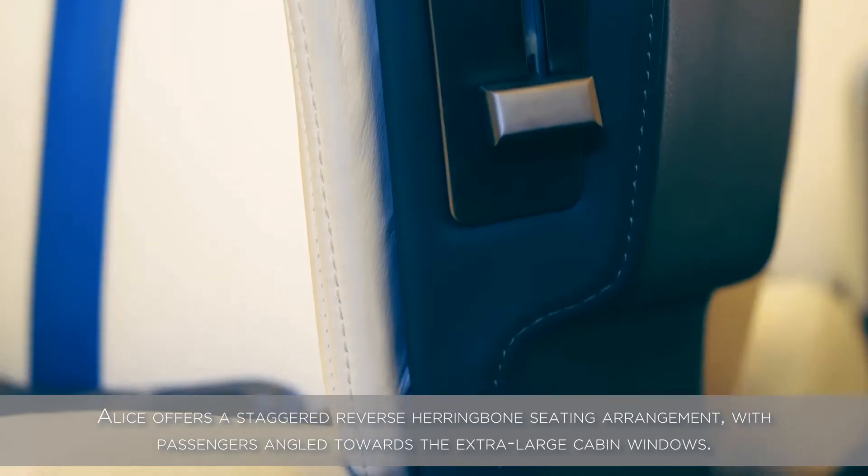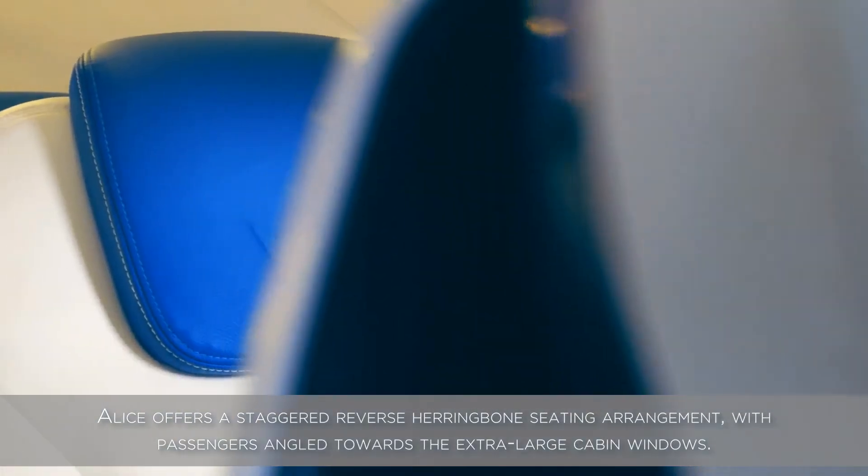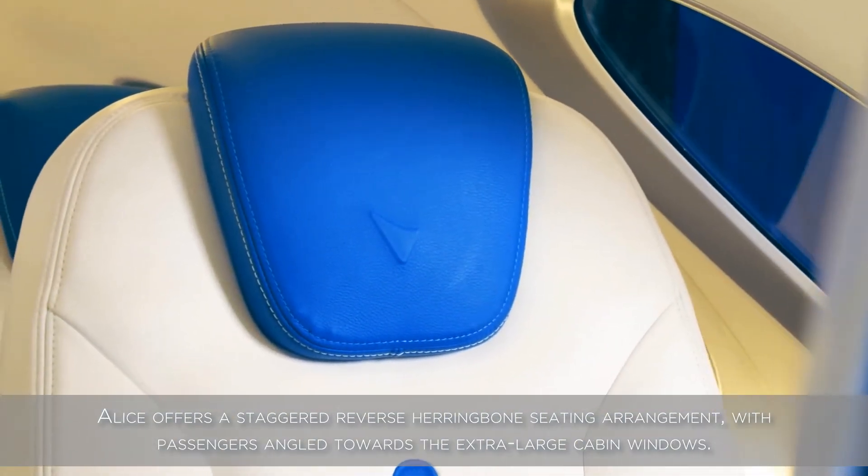ALICE offers a staggered reverse herringbone seating arrangement, with passengers angled toward the extra-large cabin windows.